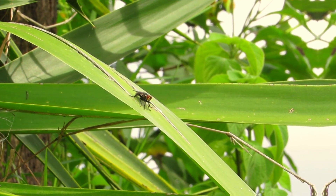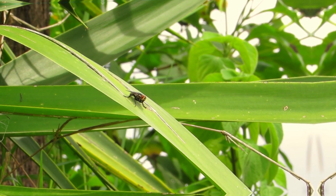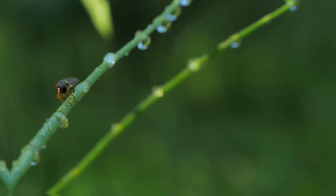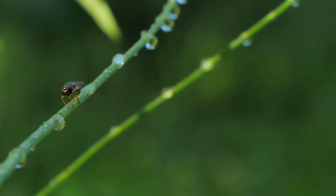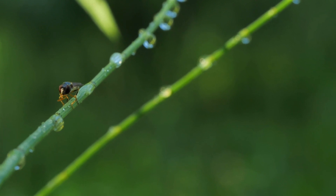This behavior is known as polvilli grooming. The tarsi of a fly contain specialized structures called polvilli, which are covered in tiny hairs that allow the fly to grip surfaces. The polvilli also contain glands that secrete sticky substances that help the fly adhere to surfaces.